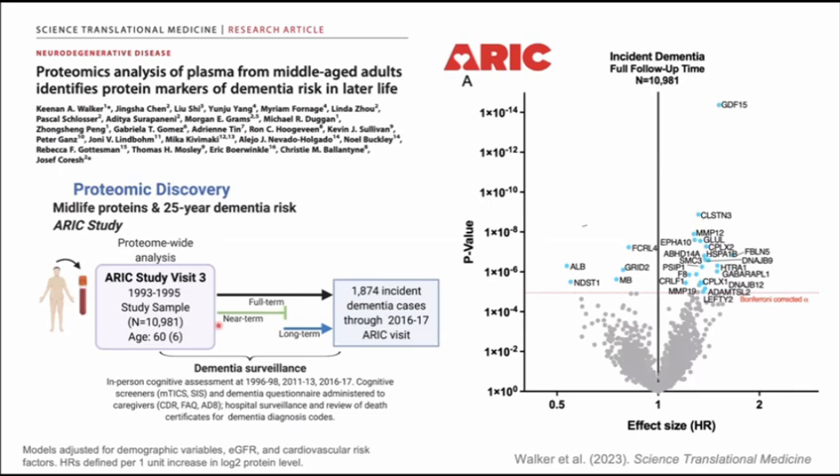Using data from the Atherosclerosis Risk in Communities (ARIC) cohort — a multi-site, community-based study with one site here in Minnesota — this cohort was started in the late 1980s, enrolled 16,000 individuals, and is still ongoing. We used blood taken from visit three, which occurred in 1993 to 1995, to measure 5,000 proteins on the SomaLogic platform. We then related each of these 5,000 proteins to dementia risk over the subsequent 25 years, during which we had about 2,000 incident, new-onset dementia cases. At the time of blood measurement, people were 60 years of age on average, spanning roughly 40 to 75.